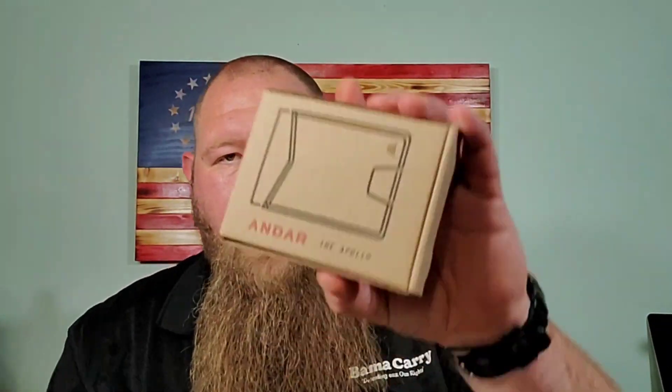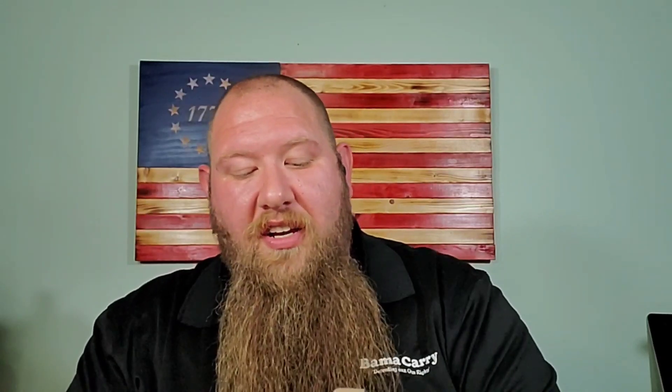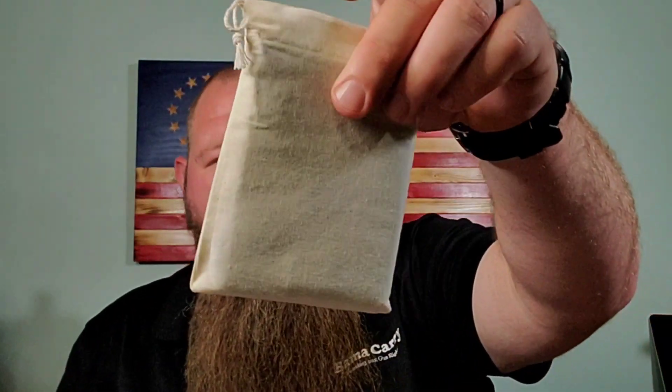Got some paperback. All right, first we have the wallet — this is the Andar Apollo. This will be going in the giveaway. I'm going to take this out and show you more about the wallet, then I'll put it back just like it was. Really cool packaging — awesome box that you get. You have a little welcome or thank you card, and then it comes in this very nice pouch.